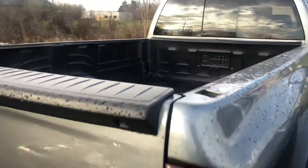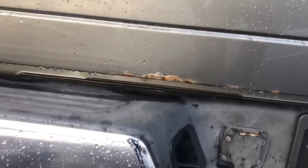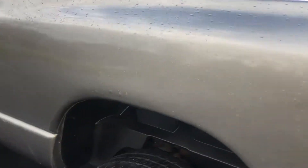It does have a drop-in bed liner. As you can see, it's very clean. There are very small amounts of rust in a couple of spots — that spot in the tailgate is one, and then in the rear wheel wells there are a couple of bubbles on this side.